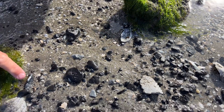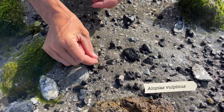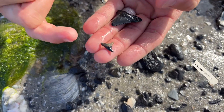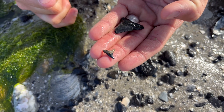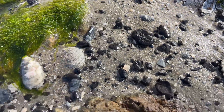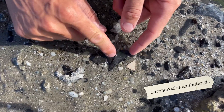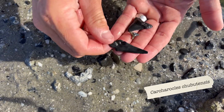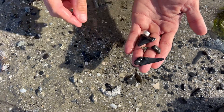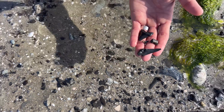Looks like right over here we have a tooth from Alopius vulpinus, a thresher shark tooth. Gorgeous bi-color preservation on the root and the crown. And right over here, half of a chubutensis as well — not bad for a little two-foot square area, including that stingray tooth.